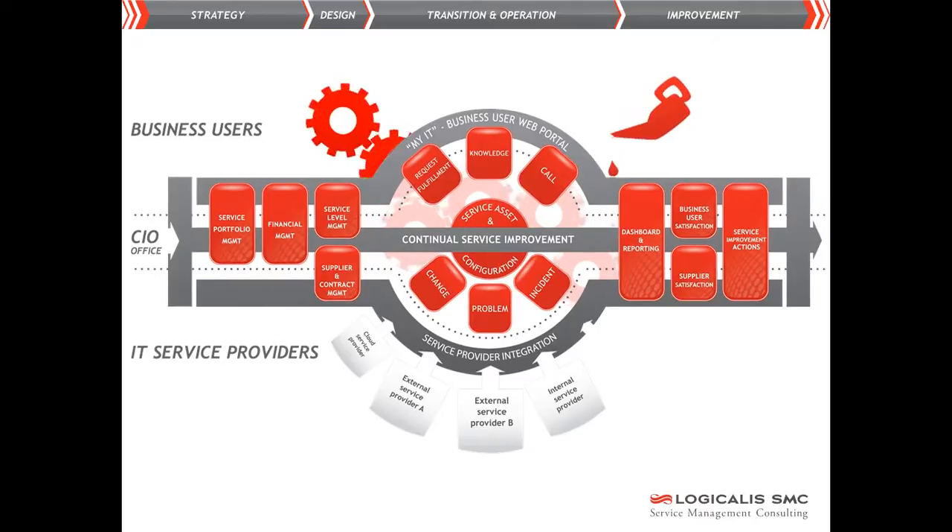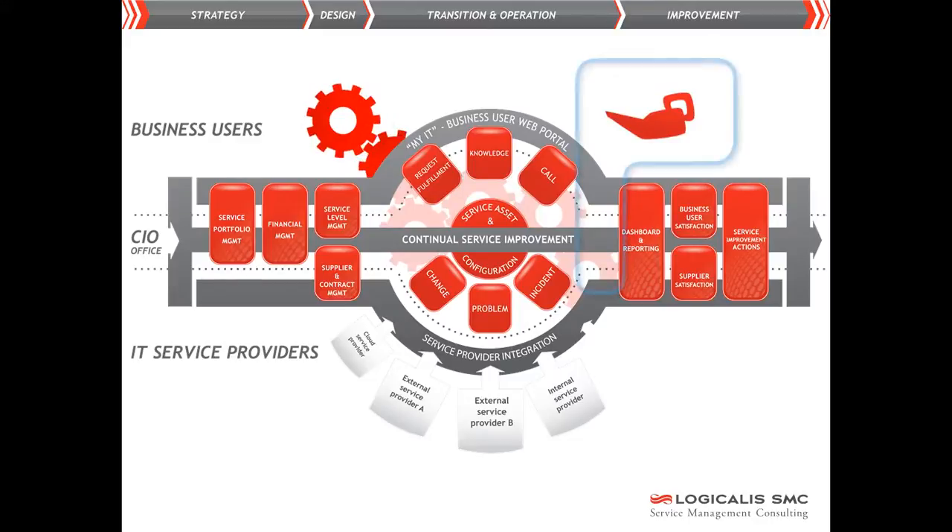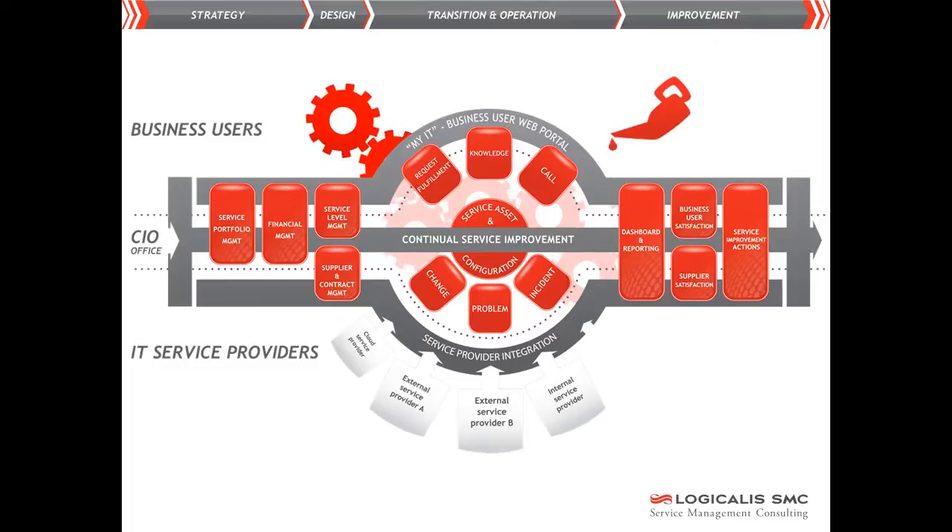Naturally, all those ITSM processes and tools change constantly as a result of advancing insights, organizational changes, new suppliers, and the introduction of new techniques. Functional and technical management of the ITSM tooling ensures that they always provide optimum support for the processes.